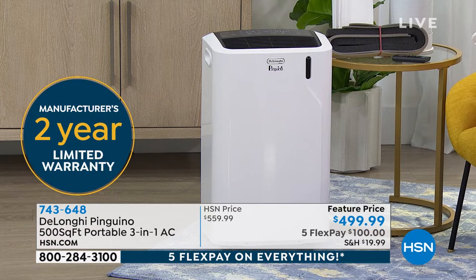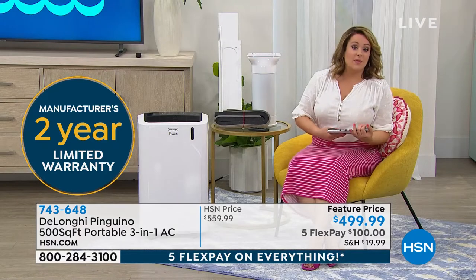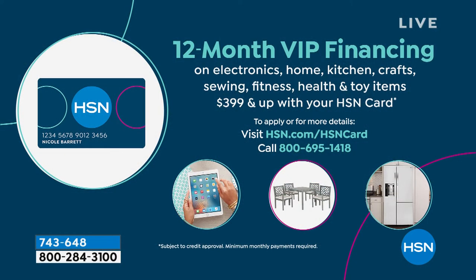The company stands behind this product with a two-year limited warranty. Today you can bring it home for the first $100 — that's any debit or credit card. If you're using your HSN credit card you can take advantage of 12 months of VIP financing — you'd only have to pay $41.66 tonight, with your shipping and handling, and you get another 11 months to pay it off interest-free.